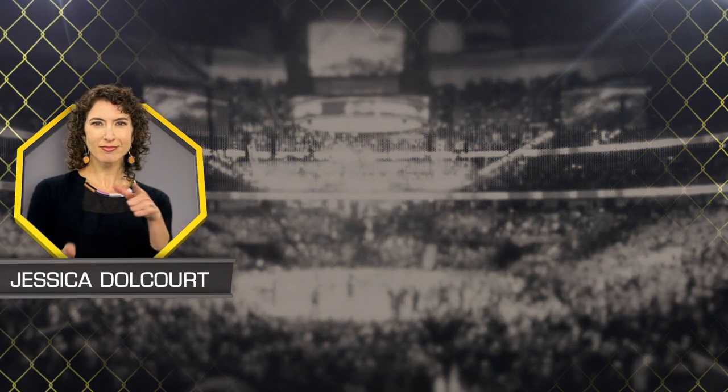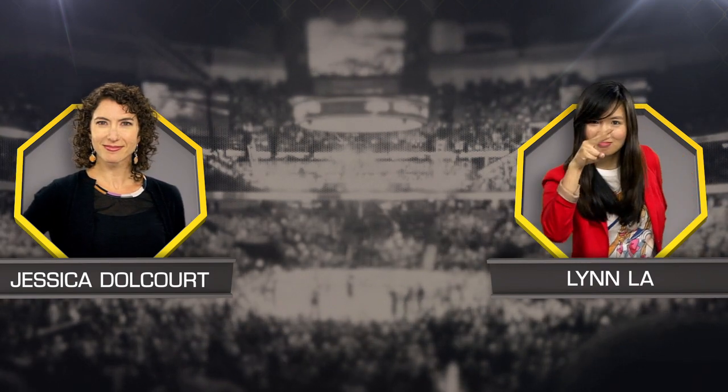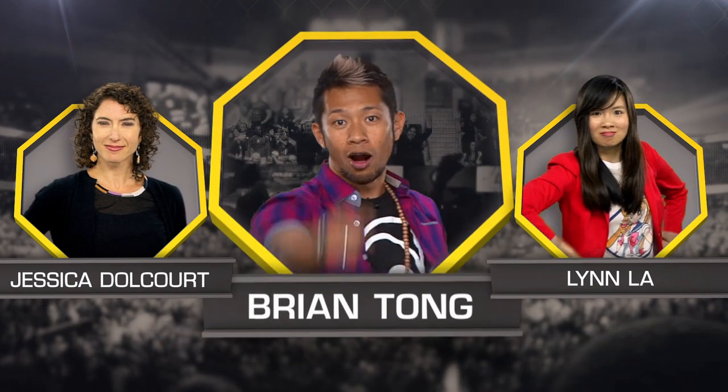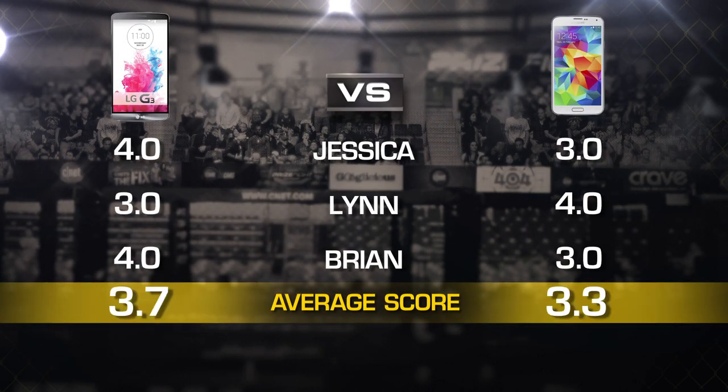Our judges for this fight are senior editor Jessica, The People's Dole Court, and Associate Editor Lin. We'll take all three judges' scores and average them out to the nearest tenth each round. The final prize fight score will be an average of all rounds using the same system. Let's get it started.